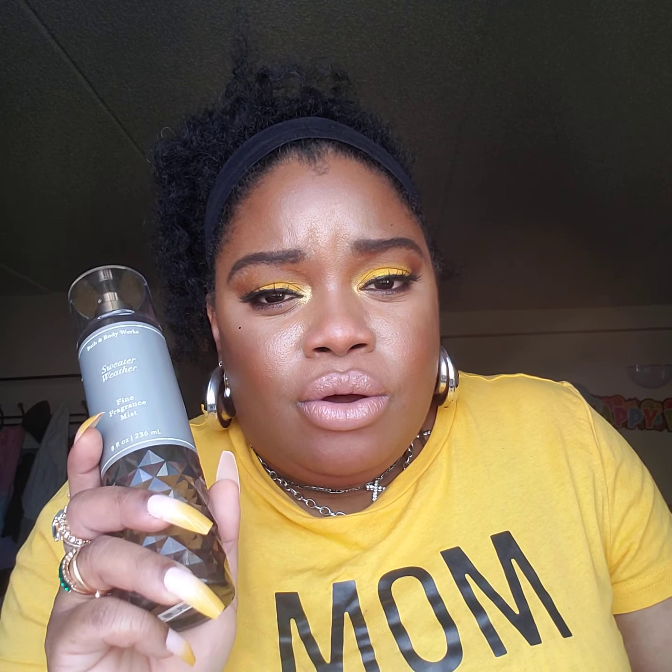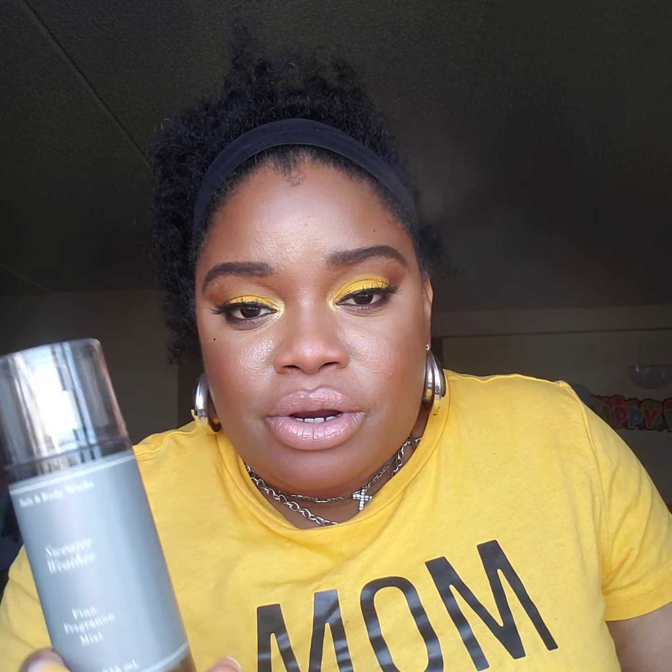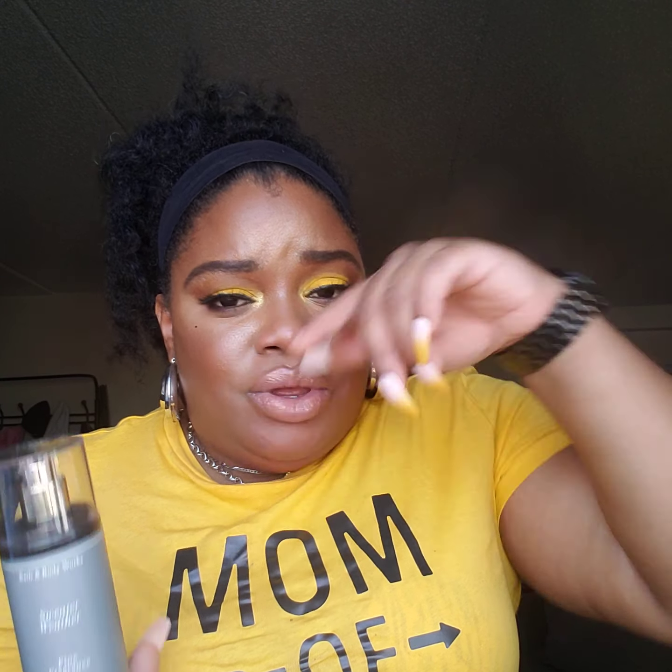I never knew what Sweater Weather smelled like, so I was curious to find out why everybody loves this scent in a candle — I've never purchased it. So I figured why not go for it in body care. I'm going to say it's my least favorite out of what I purchased. I think this could be a male scent. I wouldn't wear this; it's not my vibe at all. And this is Sweater Weather — not my vibe.